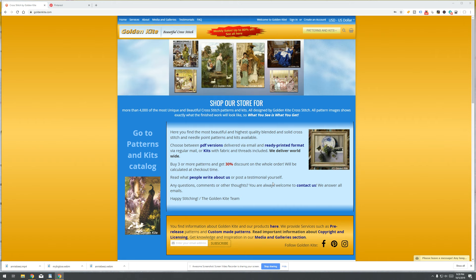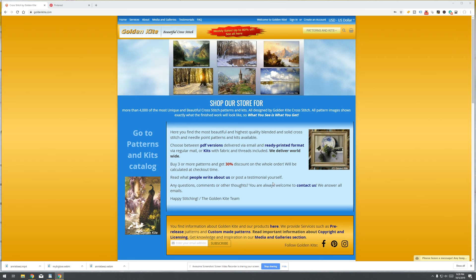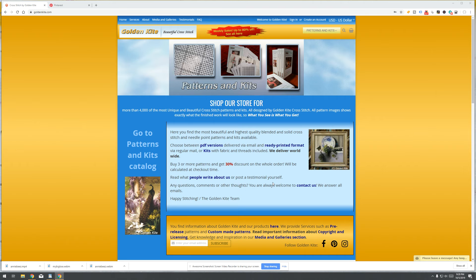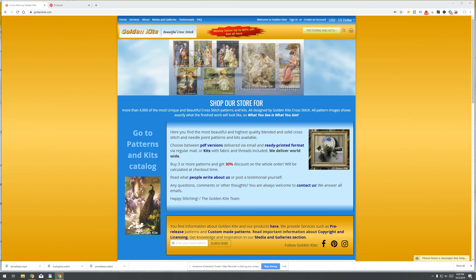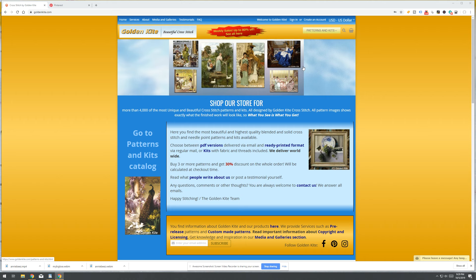Today I have a special treat — I've held off on doing this particular cross stitch pattern site because it's a dangerous site for me. Every time I come here I always find something else I want to get, and I don't have the time. If you follow my channel you know I'm currently working on a massive piece called Old World Map 2, and this is the site I got it from: Golden Kite. It's actually a European store but they ship all over the world. Their website is goldenkite.com.